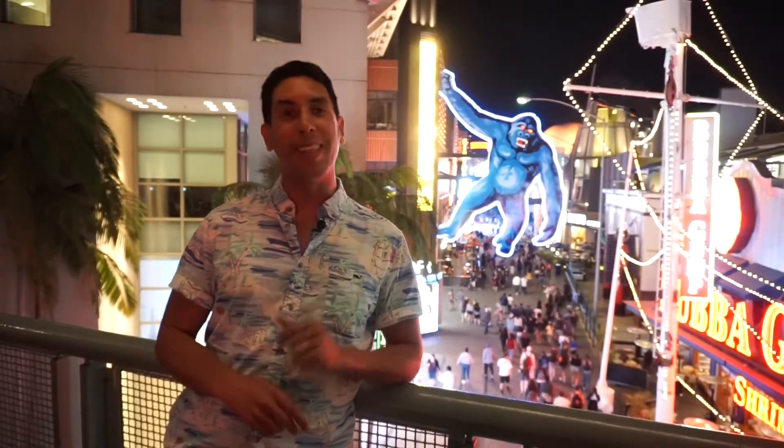Hi guys, welcome back to Finding Tesoros, where we're going to explore places to find interesting things. I'm Ernesto, and today we're at CityWalk.